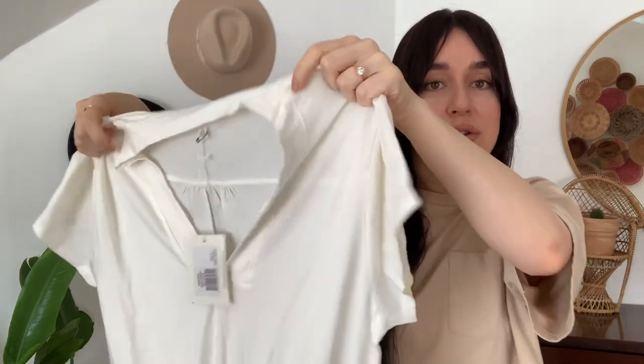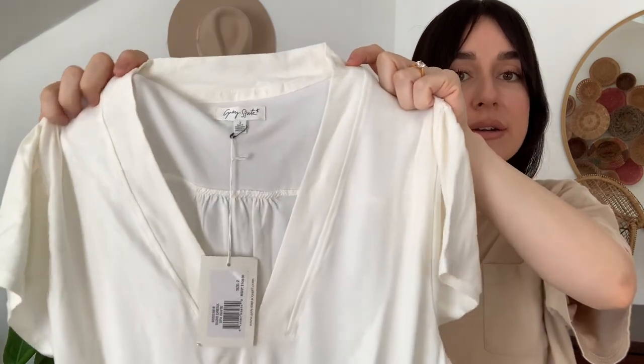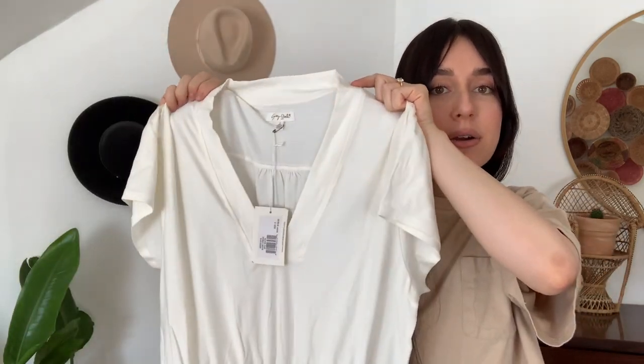The brand I'm about to share with you guys is a sustainable and ethical brand called Gray State Apparel. They reached out to see if I would want to pick out a few of their pieces. I actually picked out three things in the color white — a couple dresses and a top. They also have these in biodegradable, compostable, and eco-friendly packaging.